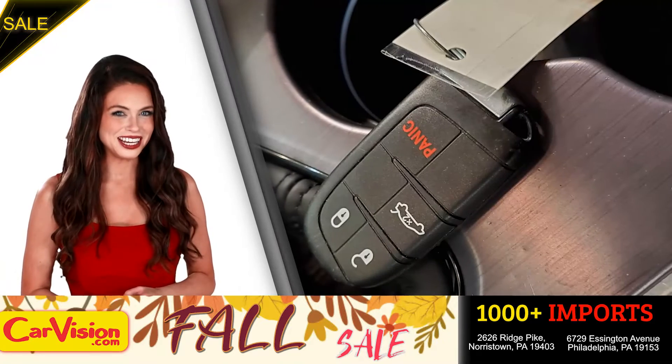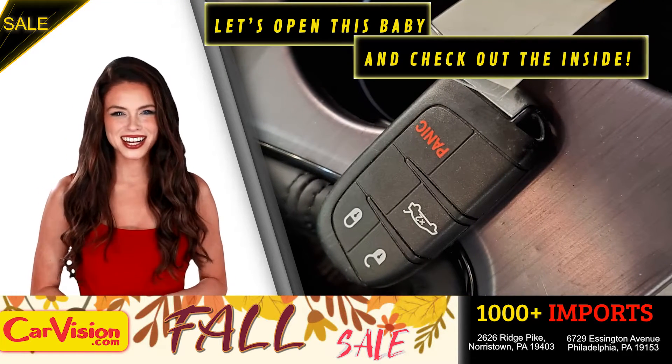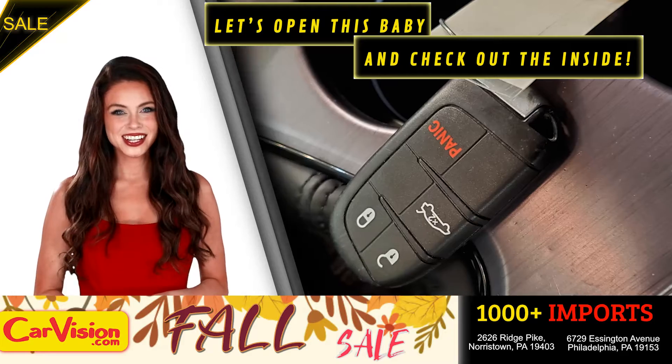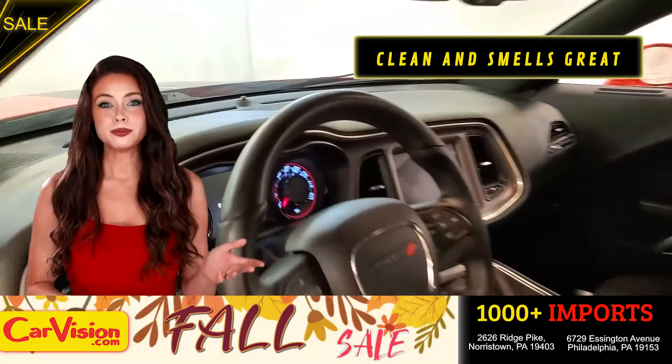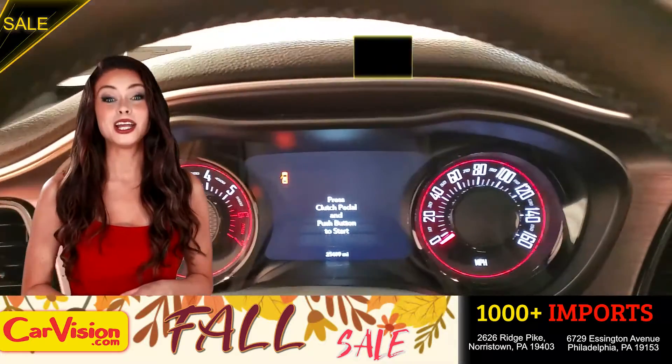This is your set of keys. Let's open this baby and check out the inside. Alright, so the car is extremely clean and smells great. Great space to put your coffee, cell phone and wallet.